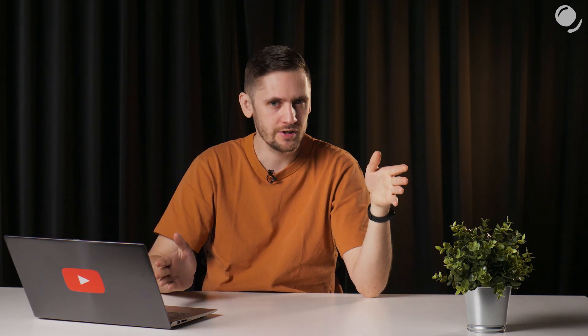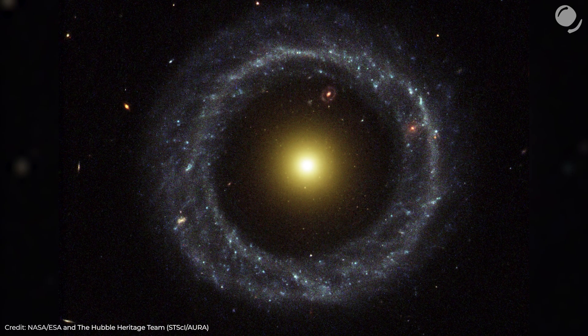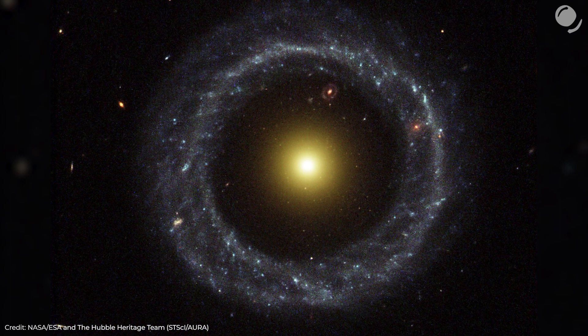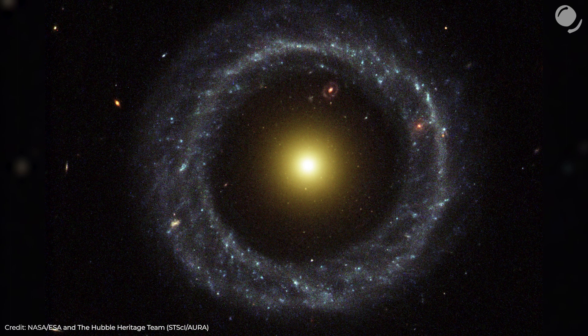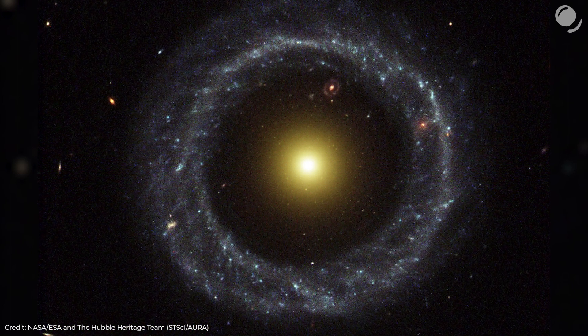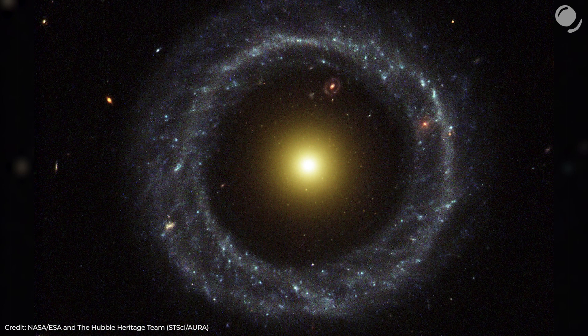So, what is this? A galactic HAL 9000? Or perhaps the eye of the universe? But in all seriousness, we can see an almost perfect ring dominated by clusters of blue stars, then the vast emptiness — something might still be there, it's just too dim to be visible — and then a bright yellow nucleus of mostly old stars in the middle.